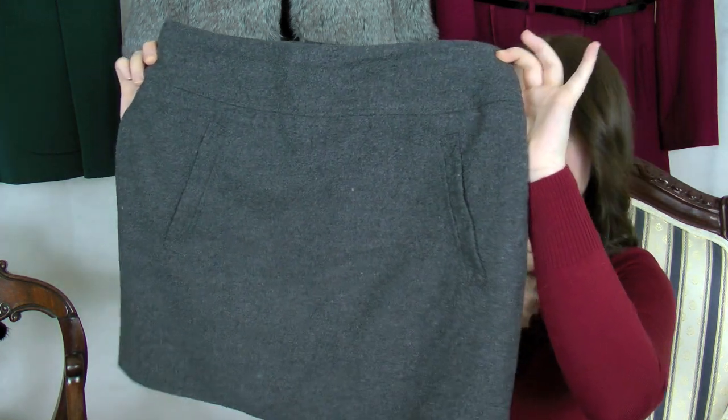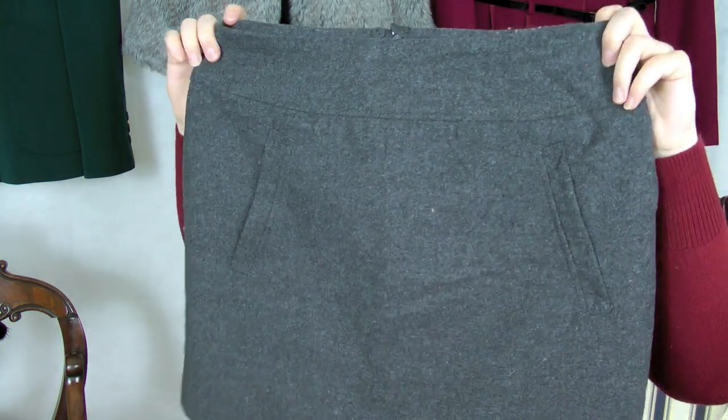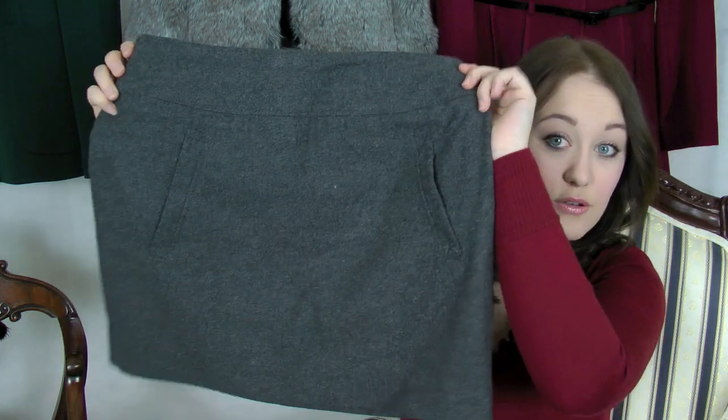Next is this little grey woolen miniskirt from H&M, and it actually only costs £14.99. The good thing about H&M is that it is incredibly bargainous — everything in there is really well priced. You do get what you pay for, though, so don't expect H&M stuff to last forever. That said, I have a pair of denim shorts from H&M that cost me £9.99 two years ago and they're still going, so it's kind of hit or miss.